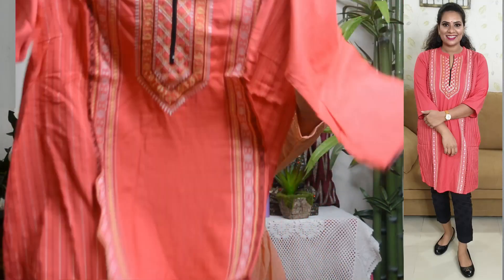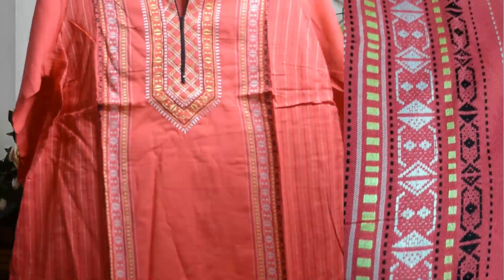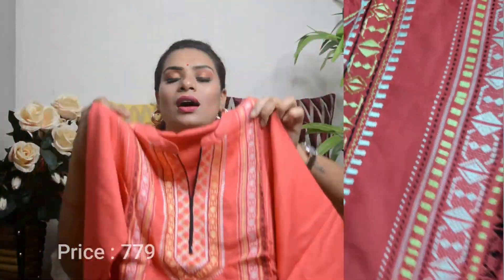The next outfit is also brand Orla — it is one brand haul as I have already told you. This is a peach color outfit, it is very beautiful, and this is a short shirt style. You can wear it with a short denim or you can wear it with a skirt. It is not long — it is a short shirt. Talking about the fabric, it is a cotton fabric.